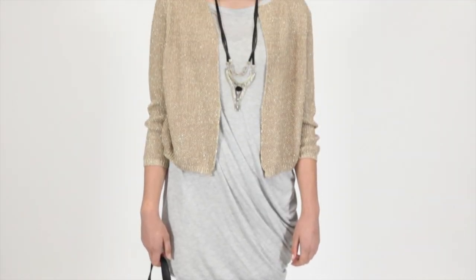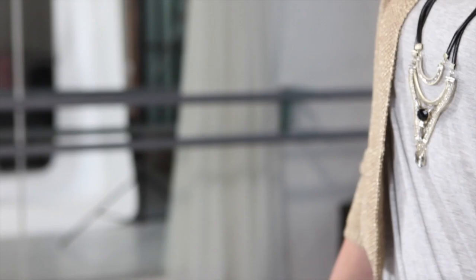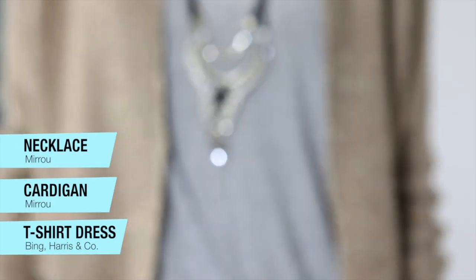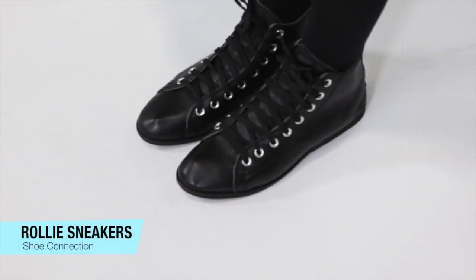Grey marl is an easy wear, easy care, go-to casual colour, and in cotton lycra this piece is like an oversized t-shirt. Add your luxe element with some sparkle in a knit jacket and bring in some bling with a gold tone pendant. Leather lace-ups keep this look street smart casual, while sky high heels would dress it up.